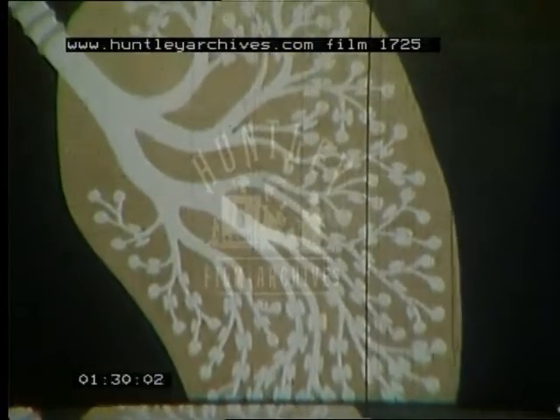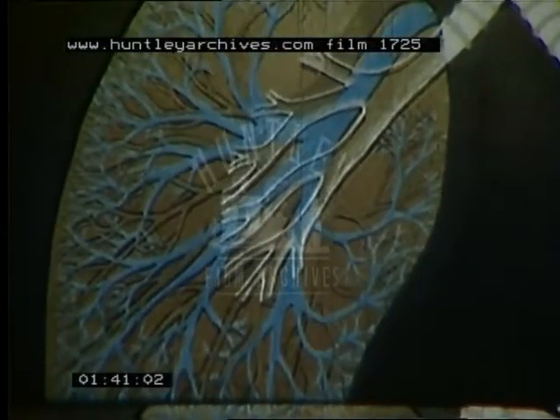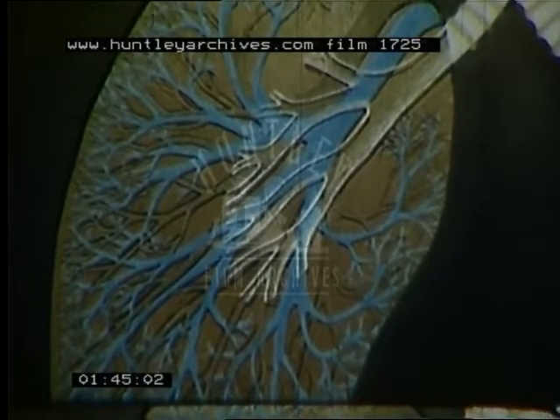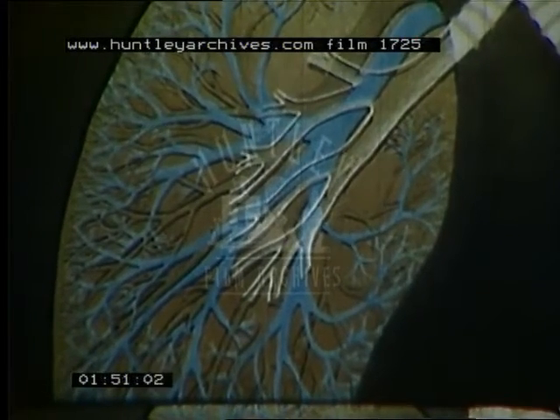Air breathed in can go right down to these alveoli and then go out again the way it came in. In the other lung, the air tubes are not shown beyond the bronchi, but they must be imagined to be intertwined with the blood vessels. The blue vessels contain the blood coming from the heart, which like the air moves into smaller and smaller channels until innumerable tiny blood vessels are separated from the alveoli by only the thinnest of walls.